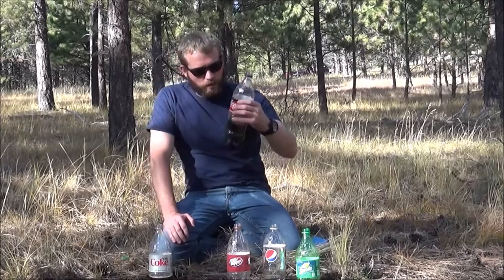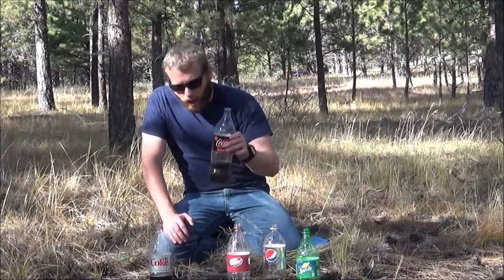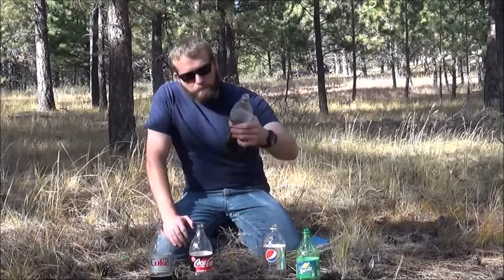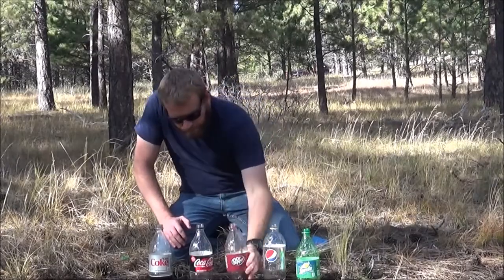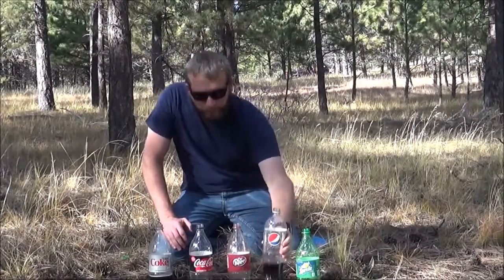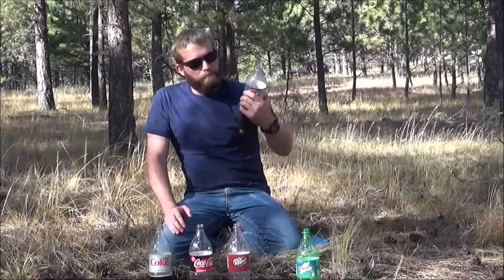What soda is your favorite? Diet Coke - minty fresh! Coke Zero Sugar - also minty fresh! They taste about the same. Dr. Pepper - that's a good one, minty as well.